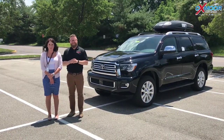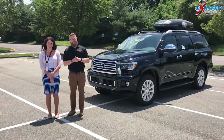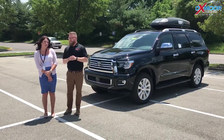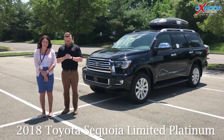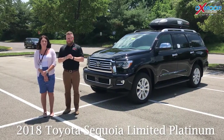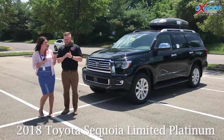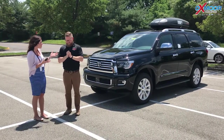Hi everyone, this is Gabrielle with Oxmoor Auto Group. We're here at Oxmoor Toyota. I have Chuck Schumann here with us. Chuck is going to be going over a couple of things on the 2018 Toyota Sequoia — this is the Limited Platinum. We're going to go over a couple of things that make this such an awesome family car and family vacation vehicle.